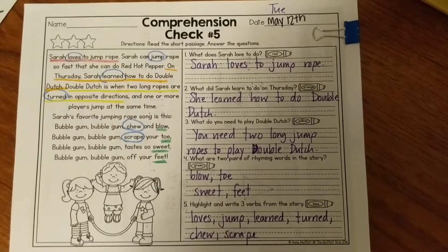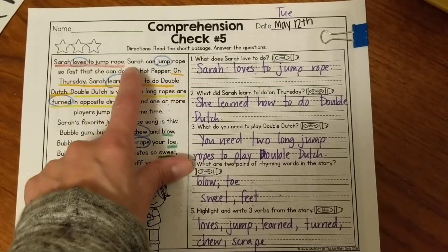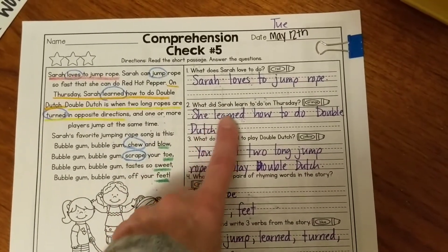Question number one was: what does Sarah love to do? Over here in red, I underlined 'Sarah loves to jump rope,' so that's exactly what I wrote. Question two: what did Sarah learn to do on Thursday?